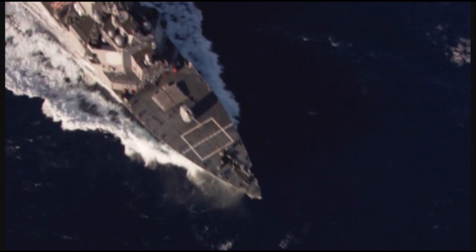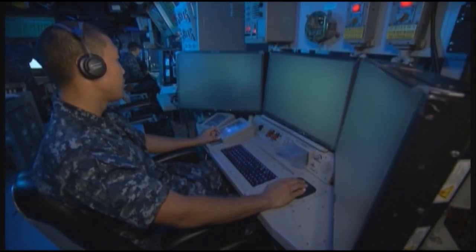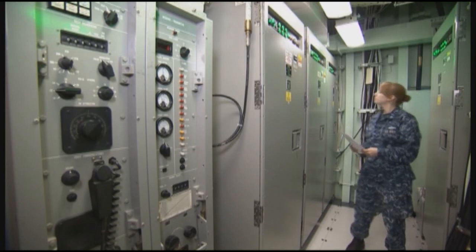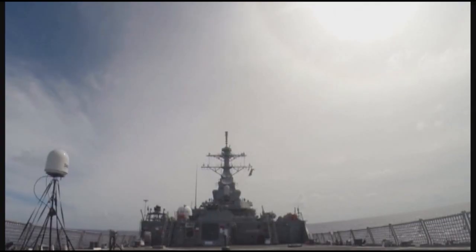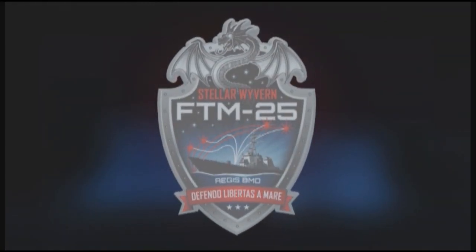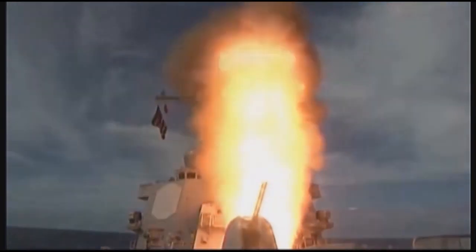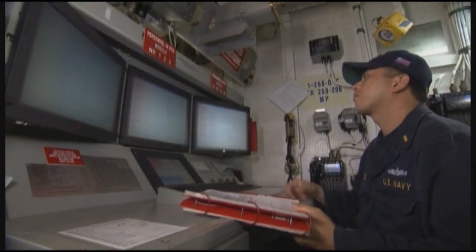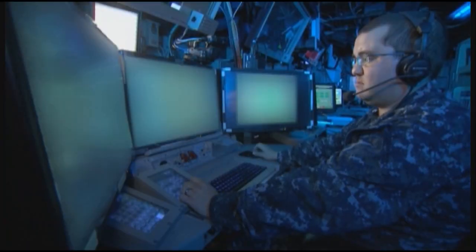These improvements continue to provide advanced capability to the combatant commander, pacing threat developments, providing modern, maintainable systems for the sailor, and keeping the U.S. Navy investment in Aegis relevant well into the 21st century. Flight Test Standard Missile 25 builds on previous tests of Baseline 9.0.0. Extensive land-based and waterfront testing has ensured the new capability is ready for test and prepared the ship's crew to operate the enhanced functionality provided by the new Integrated Air and Missile Defense capability.